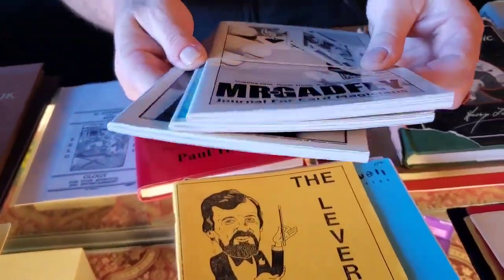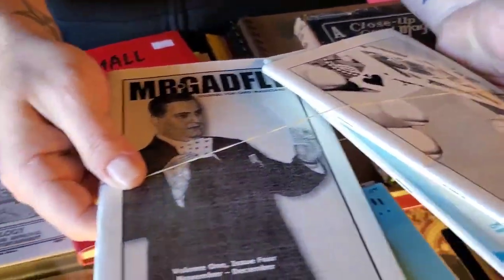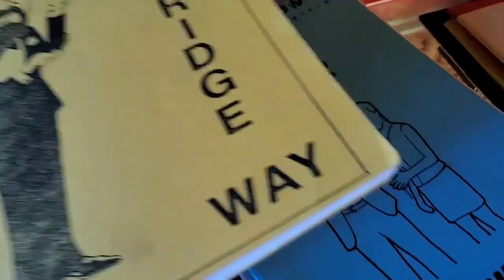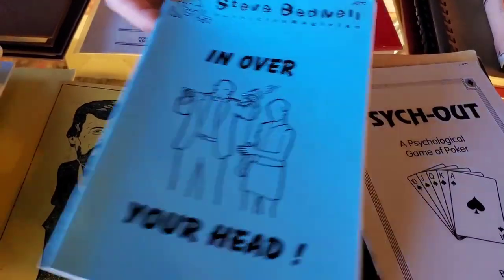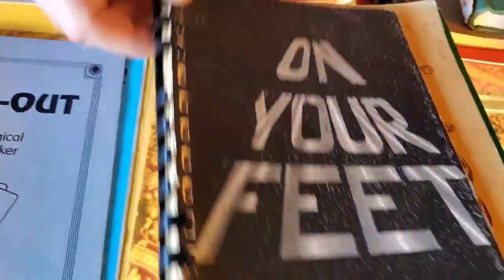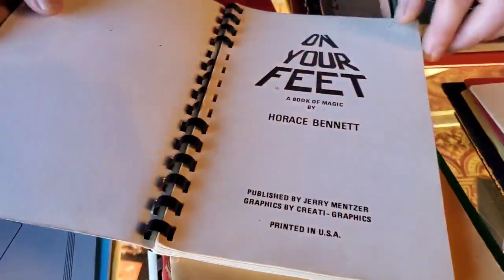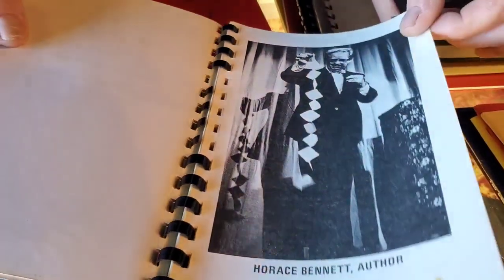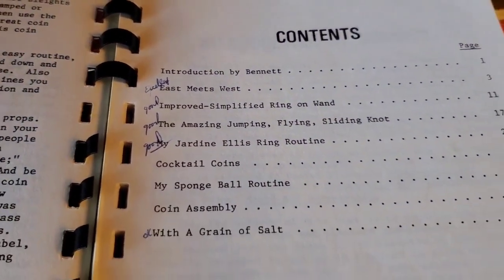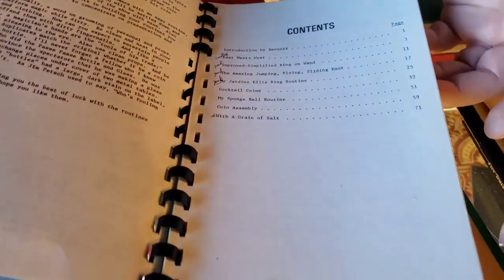Now we're on to the $10 stack. Starting with a Mr. Gadfly lot — three different Mr. Gadflies. The Leverage Way — we've been selling a lot of Mark Leverage stuff lately, I'm sure this will go. Steve Bedwell's In Over Your Head. Psych Out: A Psychological Game of Poker by Bruce Bernstein. On Your Feet: A Book of Magic by Horace Bennett. East Meets West, Ring on Wand, Coin Assembly — cool stuff in there.